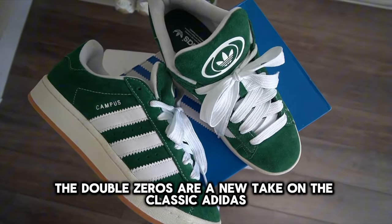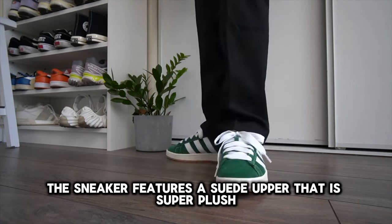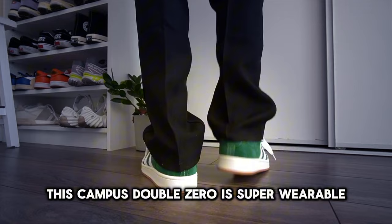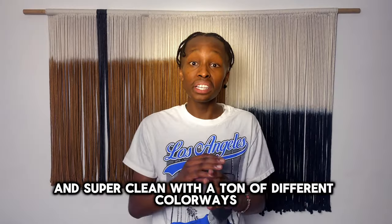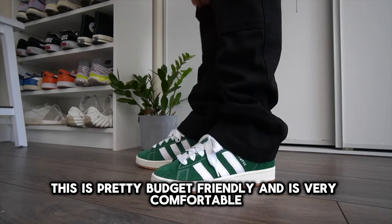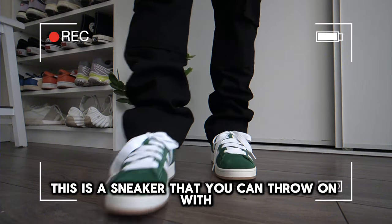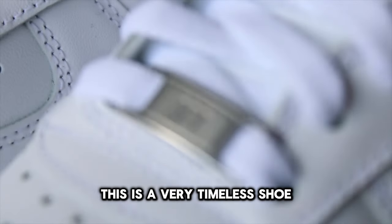The Double Zeros are a new take on the classic Adidas Campus silhouette. In most colorways, the sneaker features a suede upper that is super plush and puffy. While I love the original Adidas Campus, this Campus Double Zero is super wearable and super clean with a ton of different colorways. For $110, this is pretty budget friendly and is very comfortable because it is so well padded — a sneaker you can throw on with any type of outfit.